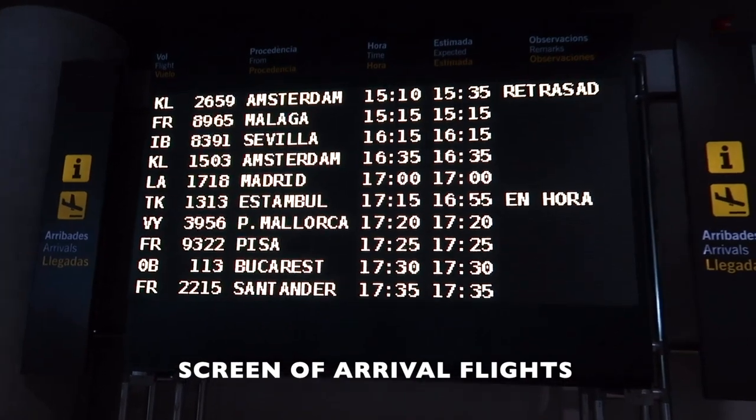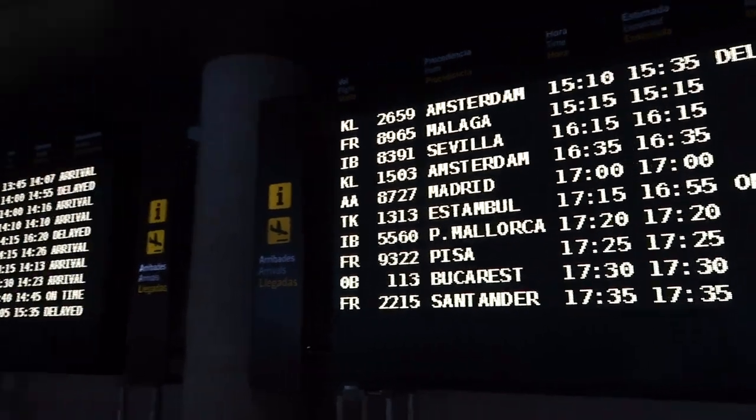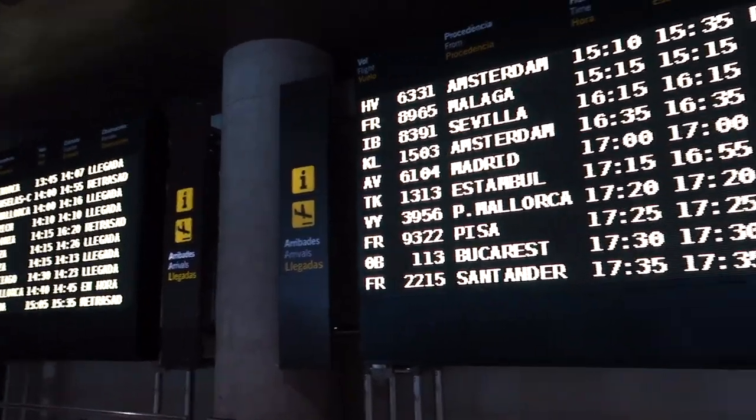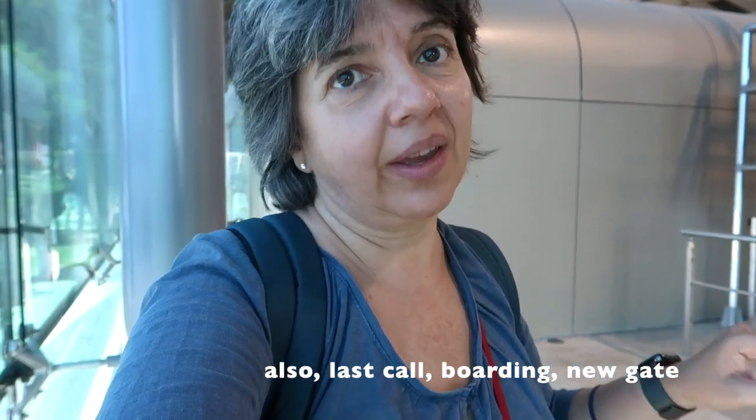There are also screens where you can see which flights are delayed, on time, or have already landed. Make sure you check at the top that it says departures or arrivals — a hint is that arrivals will say 'landed' or 'delayed,' while departures will say 'counter' or 'gate' followed by a number.